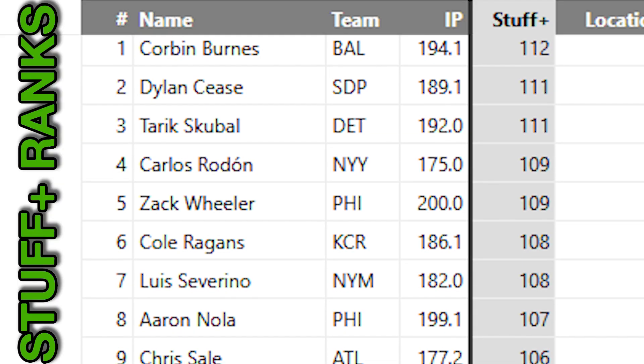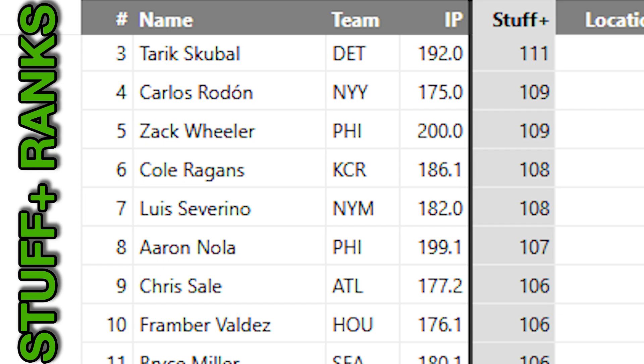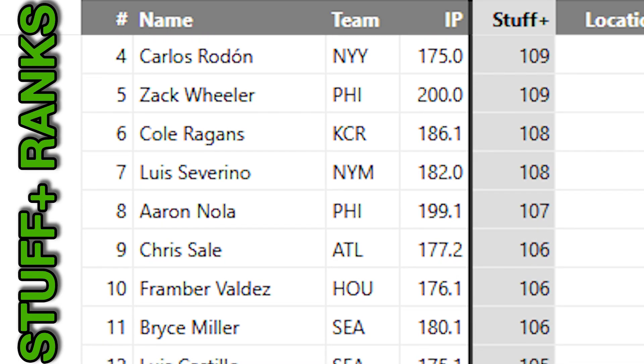There are new Stuff Plus numbers on Fangraphs and we are here to talk about them. Because Stuff Plus is one of the single most powerful tools we have in predicting pitcher success. But what if there's something in the public consumption of this metric that we're missing, and it prevents us from seeing the full picture of how powerful it could be?